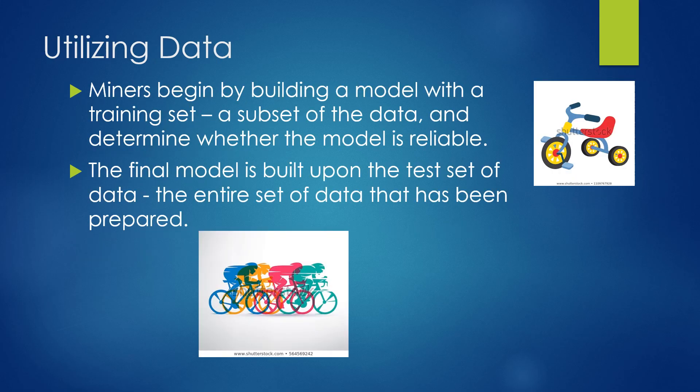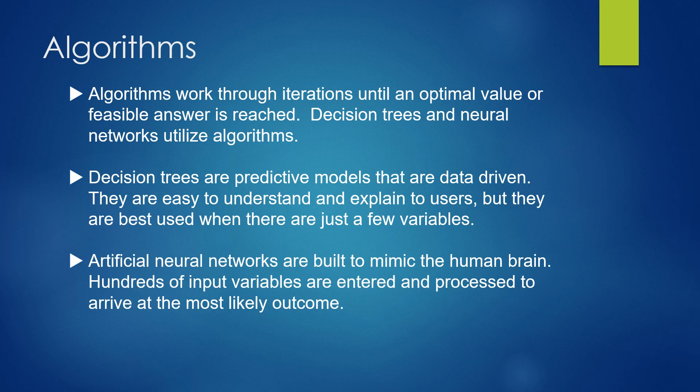Data miners begin by building models with a training set — think of the training wheels on a tricycle. It's a subset of the data to determine whether the model is reliable, not all the data but just a little part of it. Then our final model is built upon the test set, which is the entire set of data that's been prepared.